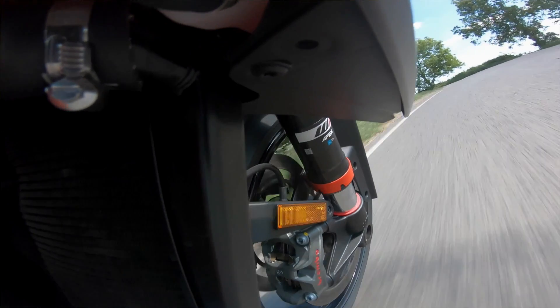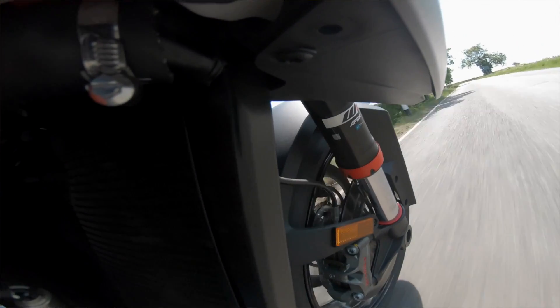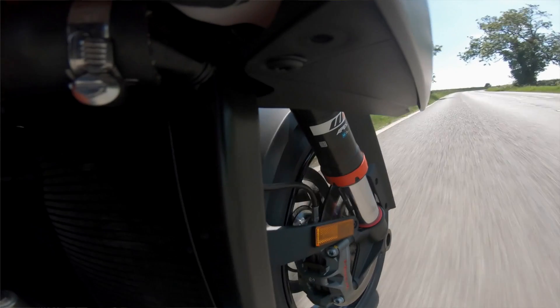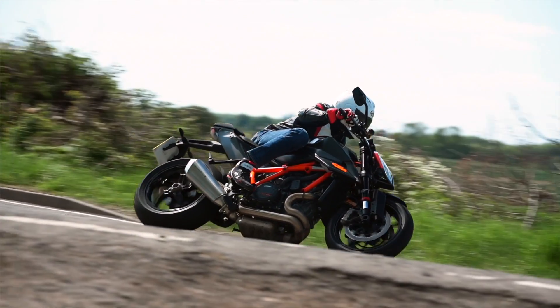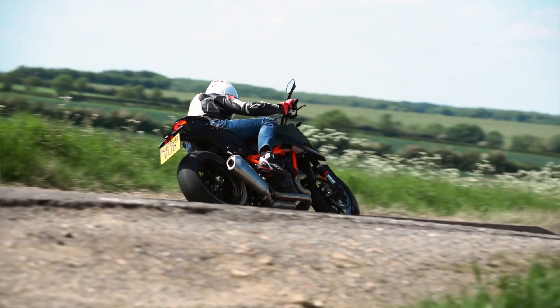The engine is 177bhp. On paper it hasn't got the big power figures of the two other new bikes, but it's a 1.3-litre V-twin that is new as well — with thinner engine cases, different throttle bodies, different mapping.